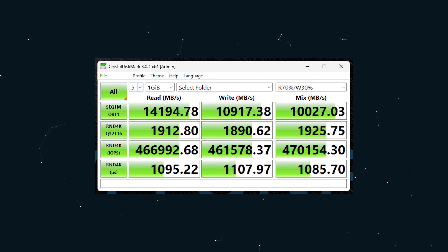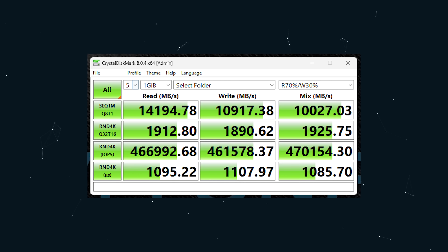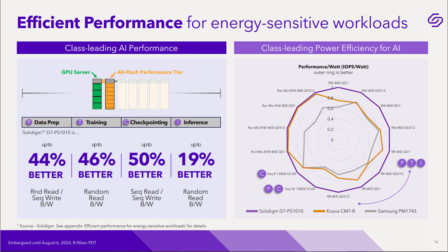These drives push 15 gigabytes per second — enthusiast-class workloads brought into the enterprise. They've also tweaked the firmware significantly to better handle mixed workloads, including those with a lot of read-write pressure. Usually you see latency tank in that scenario — not in this case.